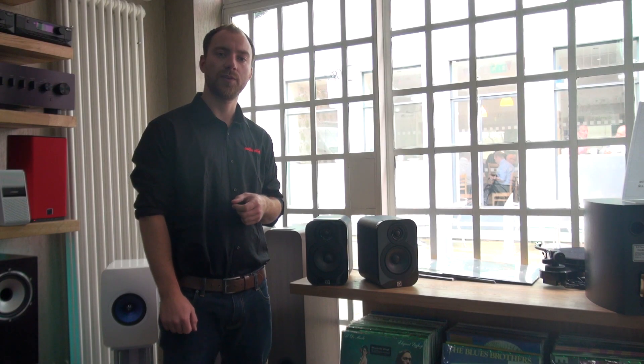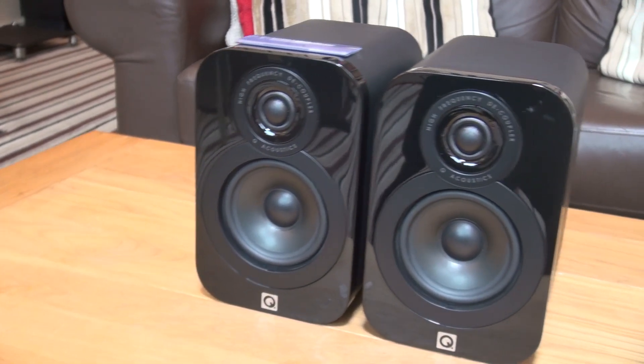Hi, I'm Joe from Audiofair. This month's product of the month is the Q Acoustics 3010 bookshelf speakers, available in five different colours.